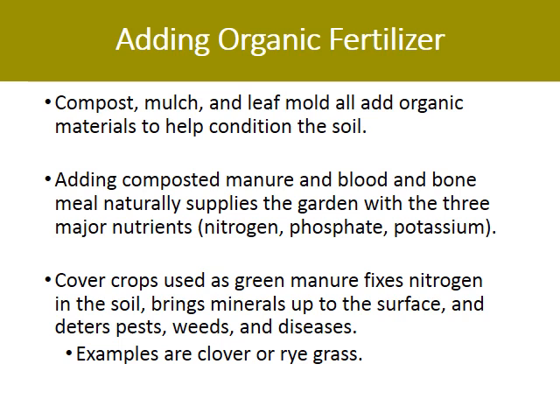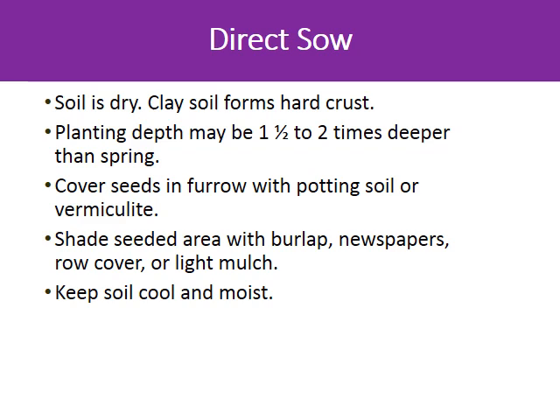Compost, mulch, and leaf mold help to condition the soil. Composted manure and blood and bone meal supply your garden with the three major nutrients: nitrogen, phosphate, and potassium. Covering unused lots with clover or ryegrass fixes nitrogen in the soil, brings up trace minerals to the surface, and deters pests, weeds, and disease. In the fall, the soil is dry and clay soil forms a hard crust. You may have to plant your transplants twice as deep so they can retain moisture. Cover direct-sowed seeds with potting soil or vermiculite. Lightly cover your transplants or just-sowed seeds with burlap, newspaper, or row cover to protect them from sun and drying wind and to keep them moist.